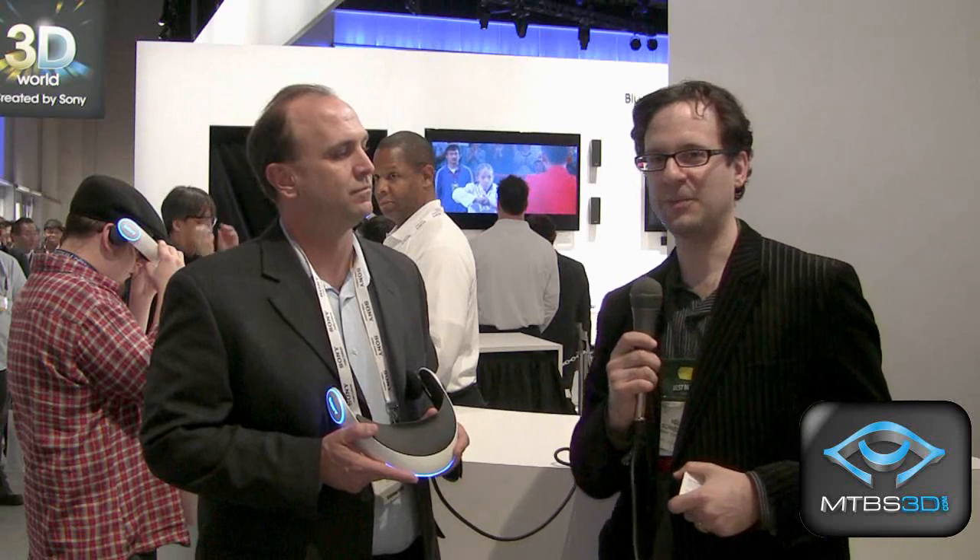This is Neil Schneider for MTVS TV. I'm at CES 2011 at the Sony booth. Today we've seen camcorders, 3D HDTVs, and we've learned about the latest from PlayStation. This little gizmo has been getting a lot of attention as well. Joining me today is Ray Stanley, senior manager of training at Sony, and he's here to tell us about this new head-mounted display.